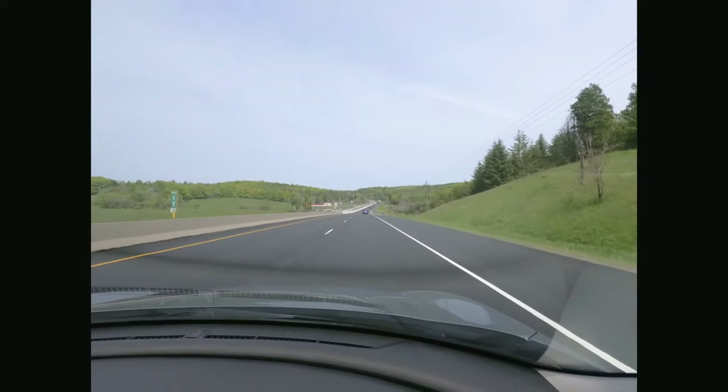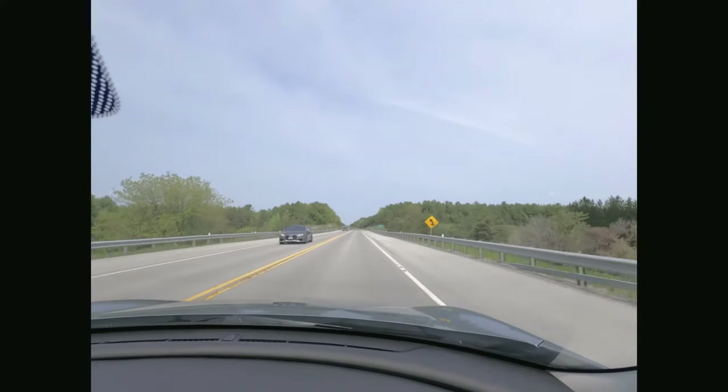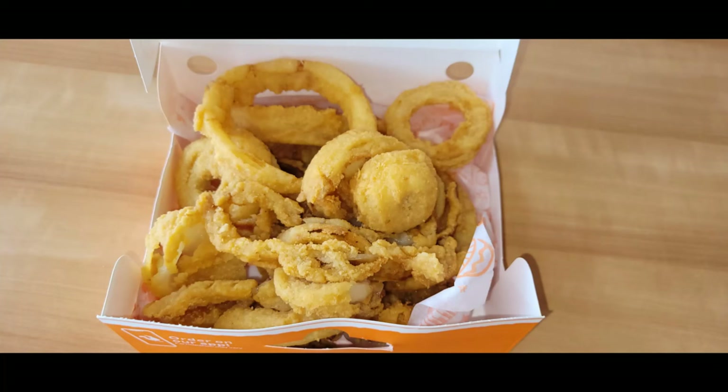Today we are on our way to Bob Cajun. We will first go to Fenelon Falls, then watch lock 34 in action, then go to Kawartha Settlers Village in Bob Cajun. First stop over at the famous Louisiana Kitchen for some onion rings.